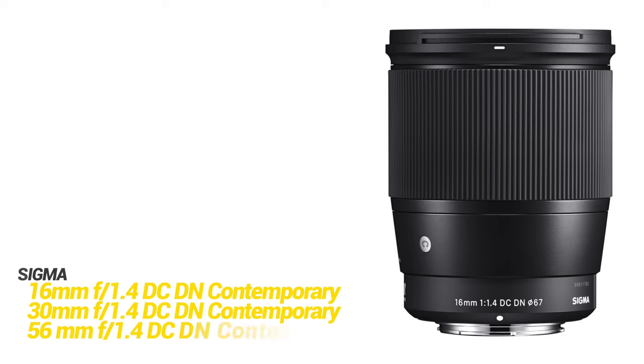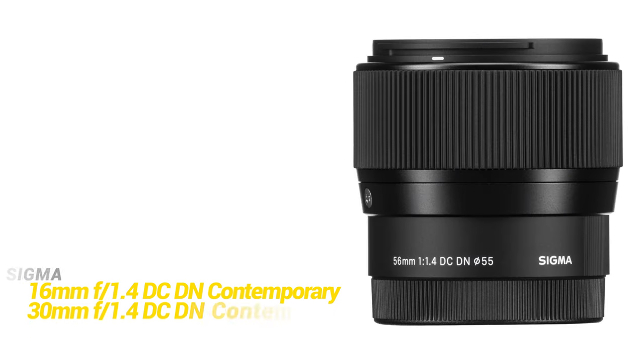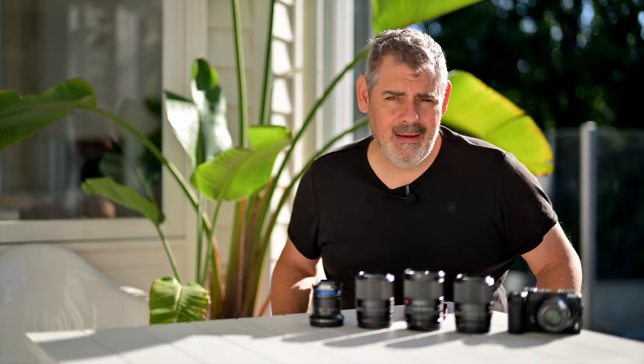One area that some people might raise is APS-C. And indeed, Sigma — probably the biggest company that everybody was saying 'when is Sigma coming to Z natively?' — well, they have arrived as of now. And we have some amazing entry-level prime lenses. They are a 16mm f/1.4, a 30mm f/1.4, and a 56mm f/1.4. And what this does is it adds to the actually rather large amount of native Z mount lenses.